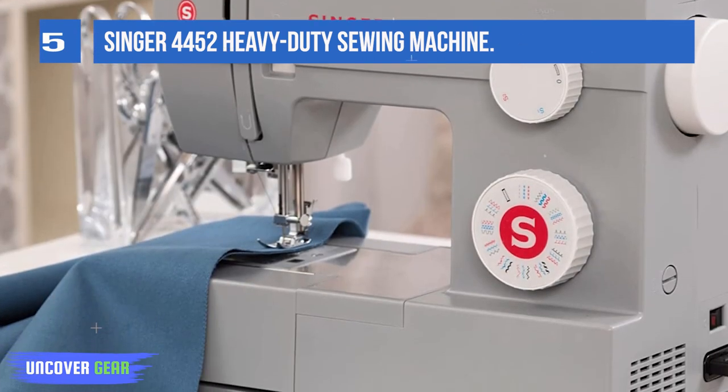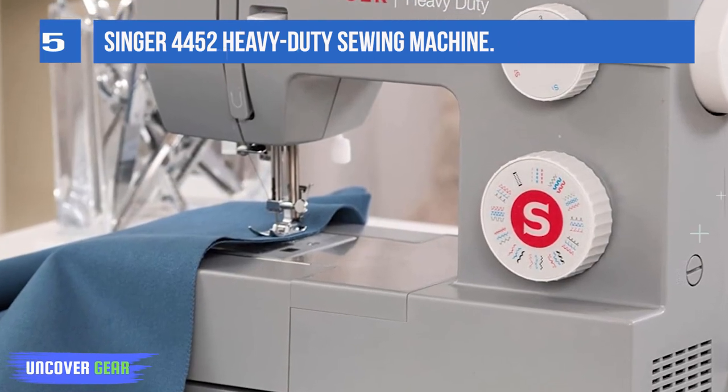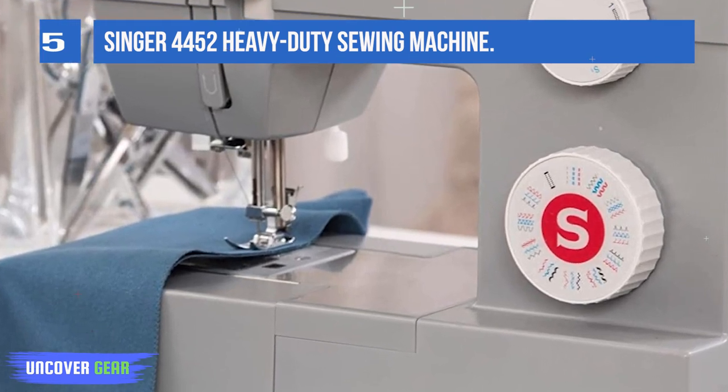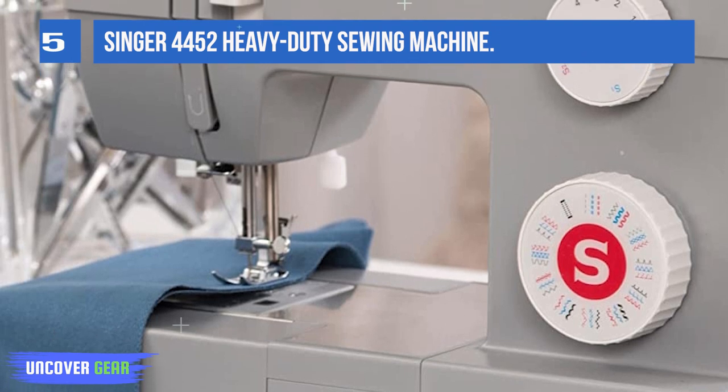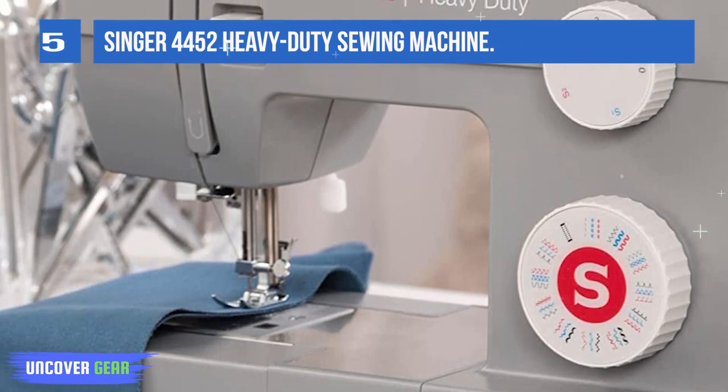Within the elegant exterior, you have a load of features to keep even the most demanding sewer happy. There are 32 built-in stitches: 6 basic, 7 stretch, 18 decorative, and a buttonhole stitch.